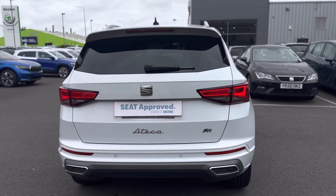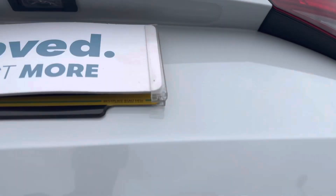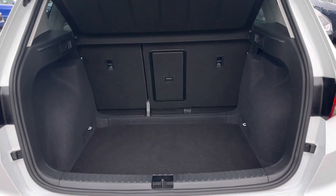It comes with rear sensors and rear LED taillights. There's a nice spacious boot with a 60-40 split and top tether points.